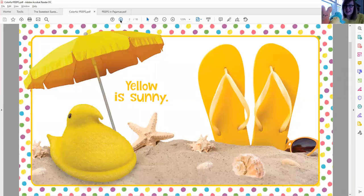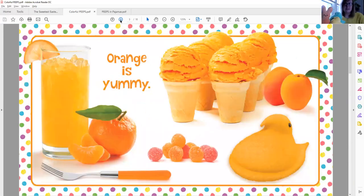Yellow is sunny. There's my yellow chick and I'm wearing a yellow sweater. What do you spy that's yellow on this page? I see yellow flip-flops and a yellow umbrella and a yellow Peep. And I also spy some yellow sunglasses hiding there in the sand. It's fun to think about going to the beach in a couple of months for summertime, isn't it?